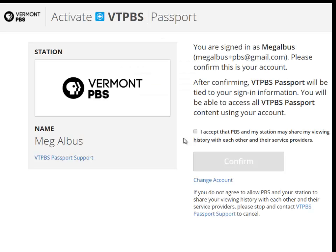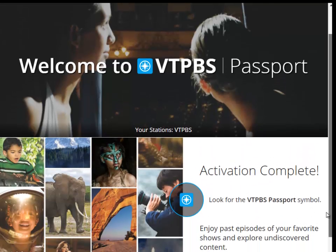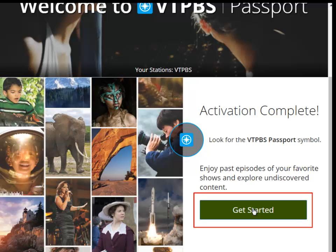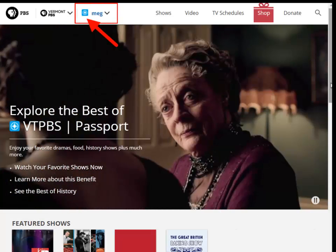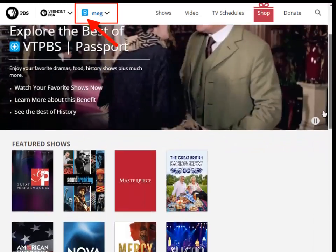Click the check box saying that you accept the terms and conditions and then click Confirm. Your activation is now complete and you can begin browsing PBS Passport videos by clicking Get Started. You'll know that you're activated because a blue passport icon will be next to your name when you're logged in, in the upper left-hand side of the screen.